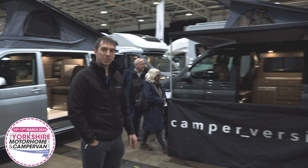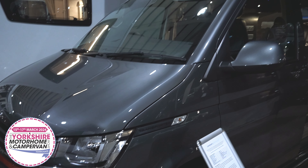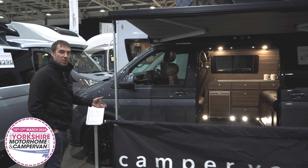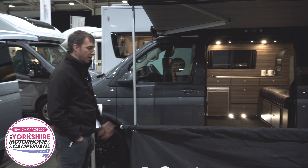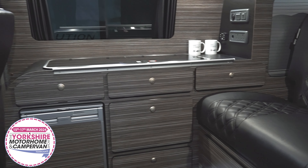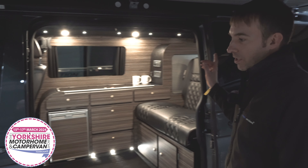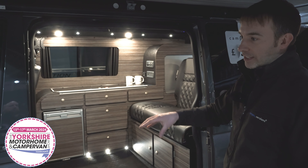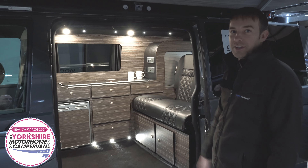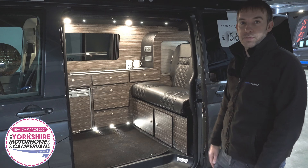Let me show you around one of these vehicles. This is our Pioneer Prestige conversion, which is based on a Transporter T6.1. The main components of a Prestige are the Eberspächer diesel heater, the ribbed bed system, the solar panel on the roof, and the exterior styling. Together we think it puts together a very good camper van package to utilize for many different people's needs.